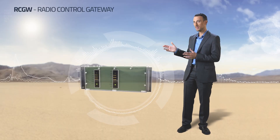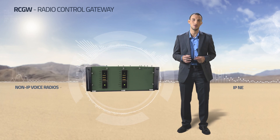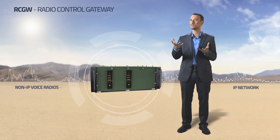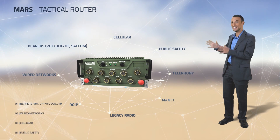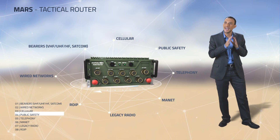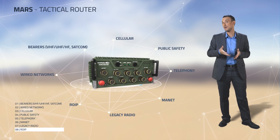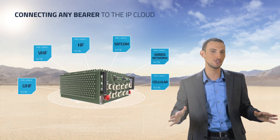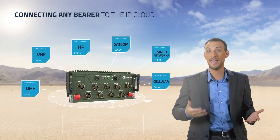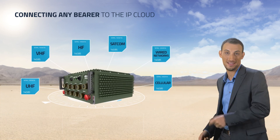The Radio Control Gateway allows the connection of non-IP voice radios to the IP network, with the capability to use and control them remotely. The Mars — this one is really smart. It's the unique tactical router that forms a tactical cloud network transmission layer to support an IP-routed network, allowing any application to run over any bearer, including analog legacy radios, SATCOM, or new IPSDR radios.